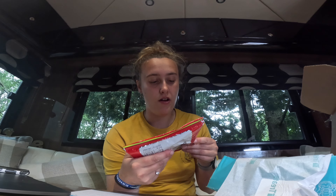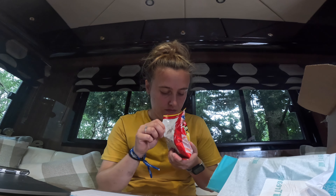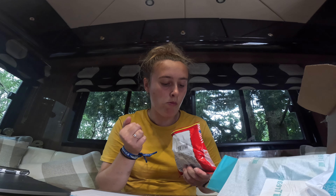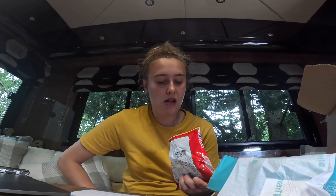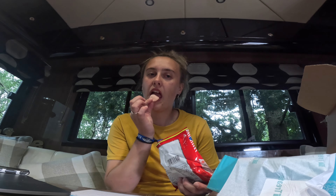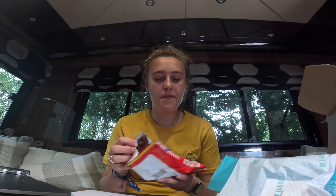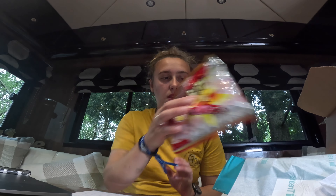These look like prawn crackers, but they taste of crab. They smell like prawn crackers but they don't taste like prawn crackers — they definitely taste fishy. I mean, if you like crab then maybe, but I don't think I'm a massive fan of crab. I'll give that a 5 out of 10 and I won't be saving that for later.